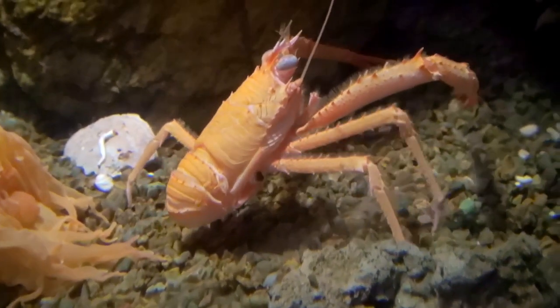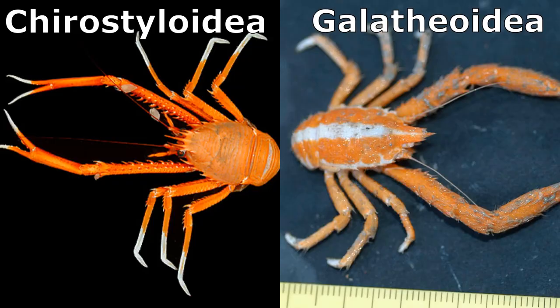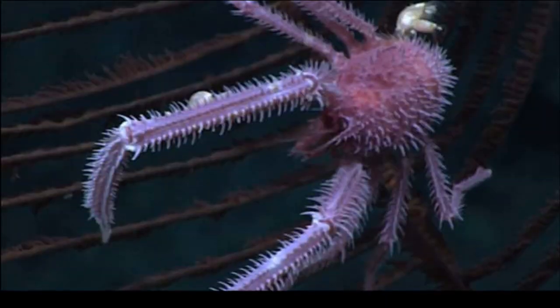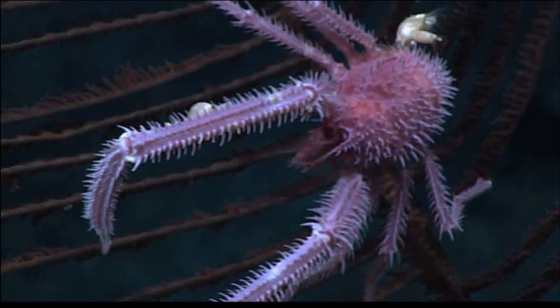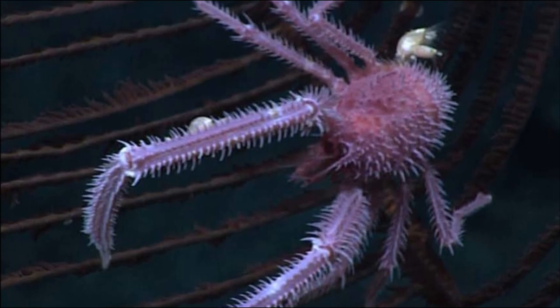Squat lobsters are small crustaceans. More than 1,000 species are known and classified into two large superfamilies. They come in a range of colors and can be very abundant in the areas that they occupy, especially in the deep sea.